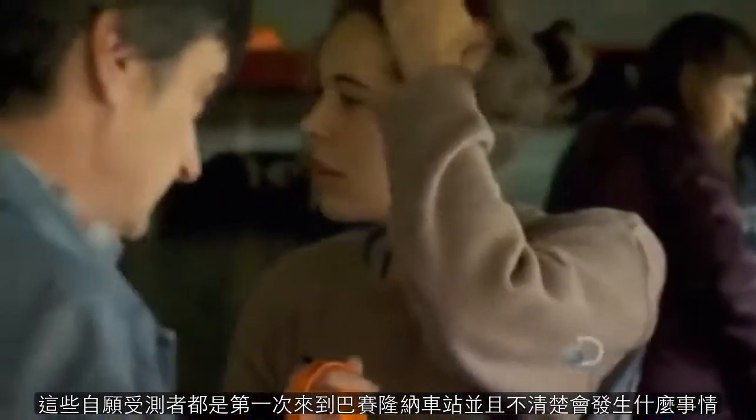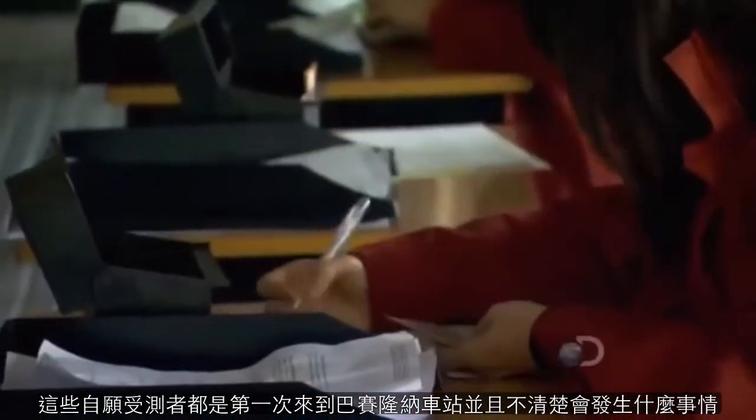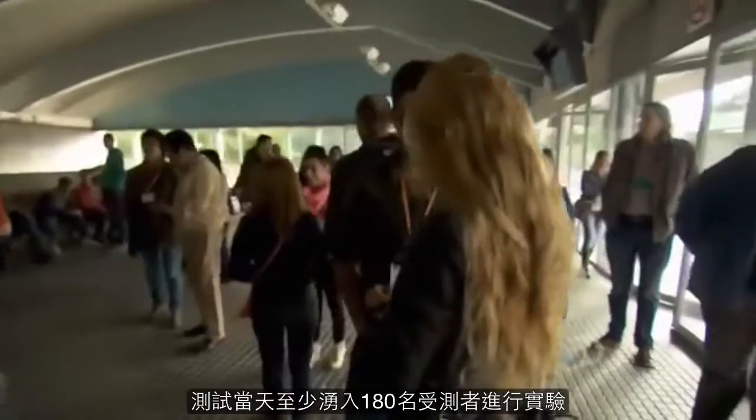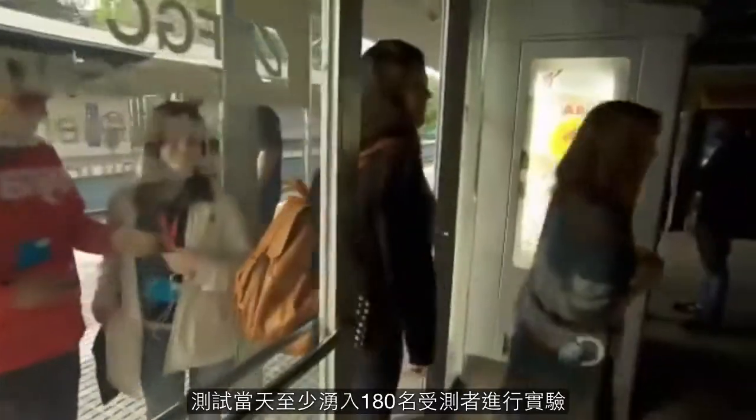These volunteers have never been to this station before and don't know what will happen. They're getting color tags to spread them out on the platform. Ed needs at least 180 people to turn up this morning.